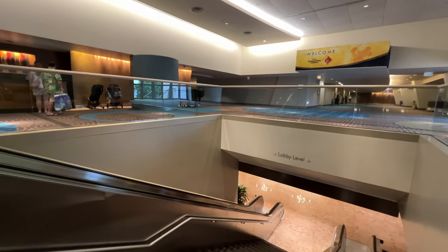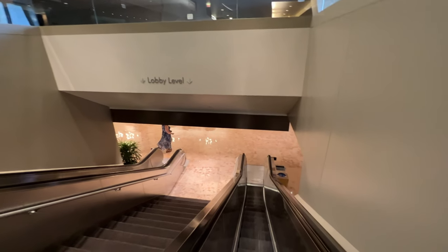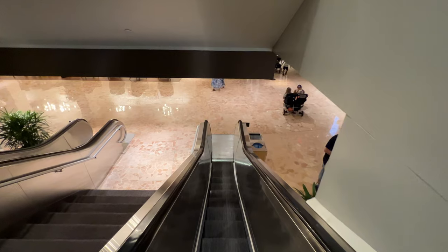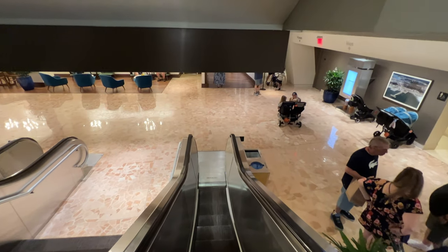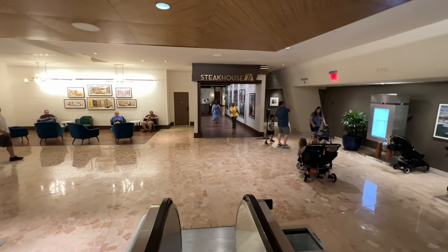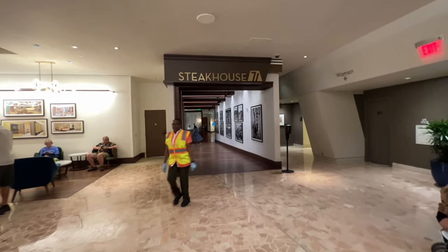Hey everyone, welcome back to the Contemporary Resort. I'm taking the escalator down — it's not an elevator, it's an escalator. We're headed down right now to experience a dinner at a restaurant that I love. I've tried the bar several times, and breakfast, but never the full dinner experience. It's time for Steakhouse 71 at Disney's Contemporary Resort.